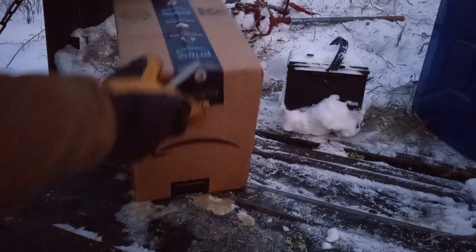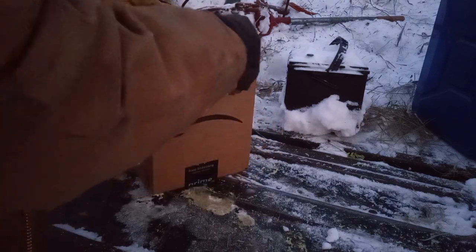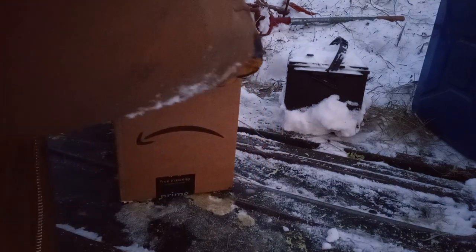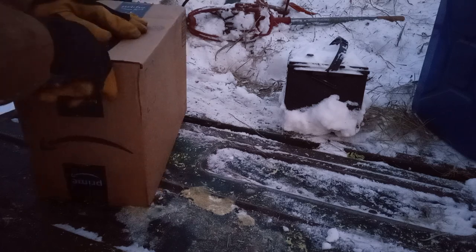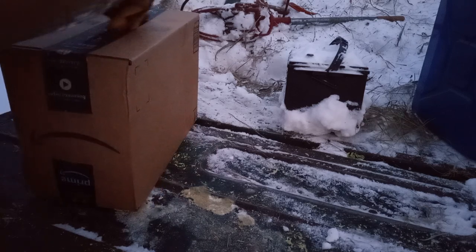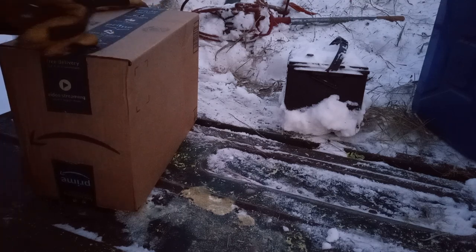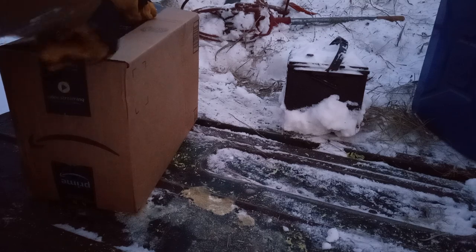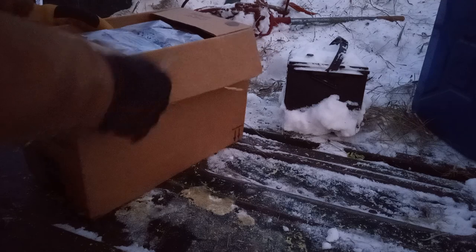Okay, I avoid Amazon at all costs — I don't care for anything about them. But certain companies only sell through Amazon, and there are a couple of things I can handle getting through them. This is one of them, and I have talked about these before.